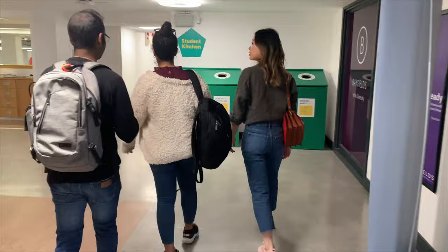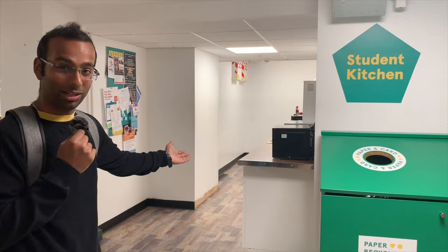While you're on campus, you can find a beautician and an optician here. And this is the student kitchen — if you want to heat up food that you've cooked at home, you can always do it here.